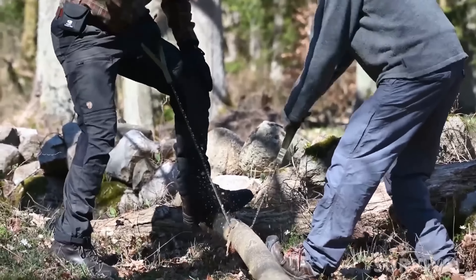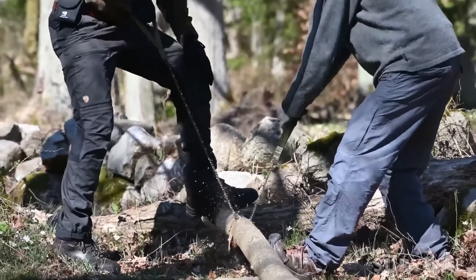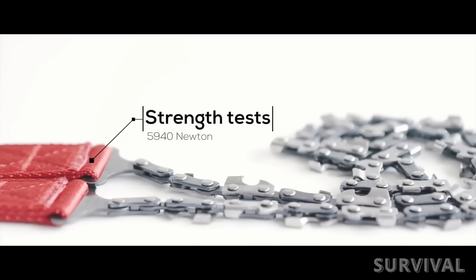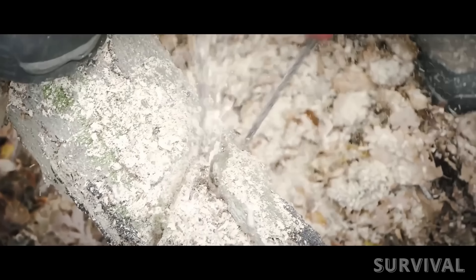It works best with logs about four inches thick. This tool underwent rigorous testing within a Swedish laboratory, spotlighting its capacity to endure forces 20 times superior to those within the realm of human capability during standard operation.